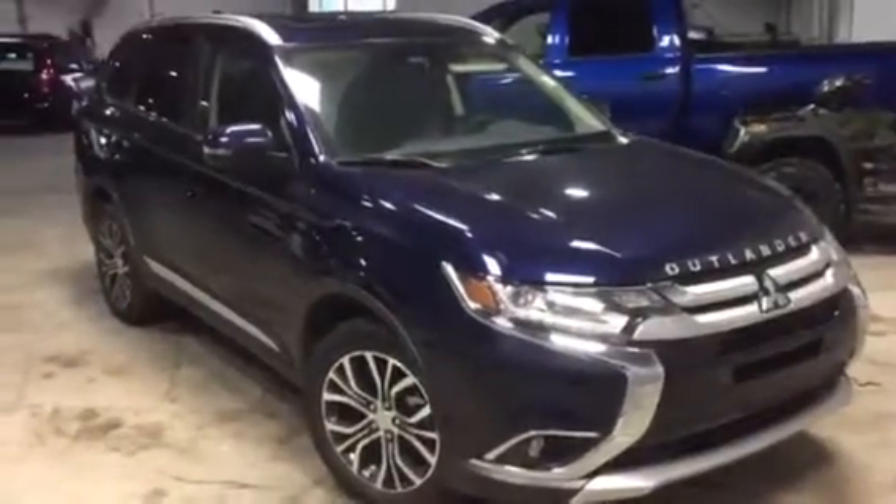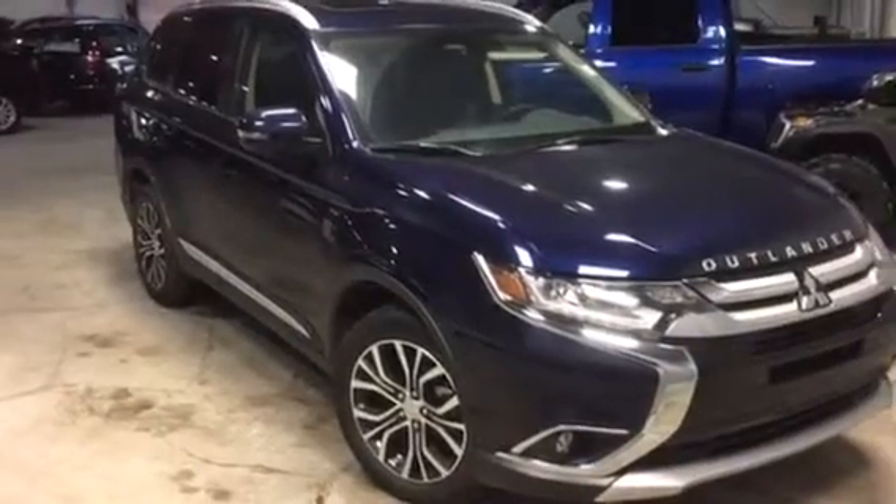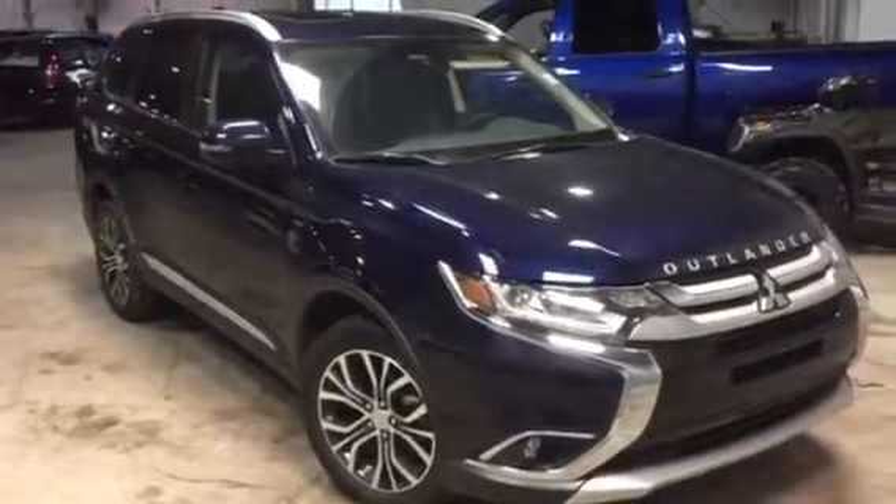710 watt Rockford Fosgate sound system. So Alex, I want to thank you so much for your inquiry on the 2017 Mitsubishi Outlander GT and I hope to hear from you soon. Take care.